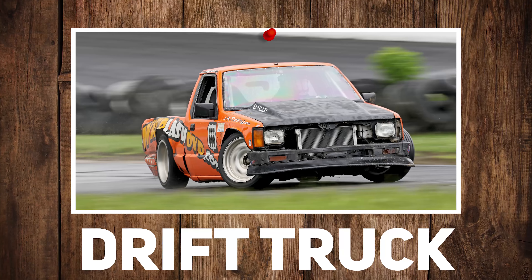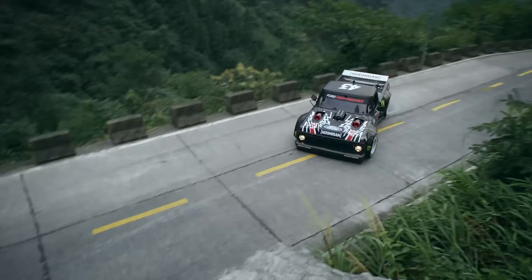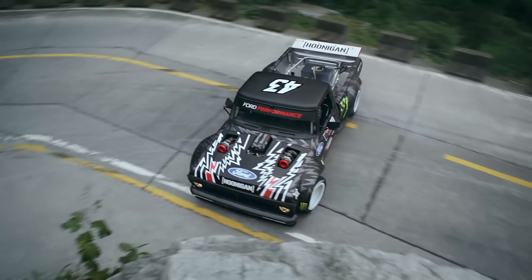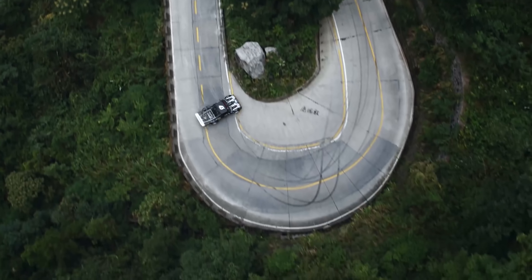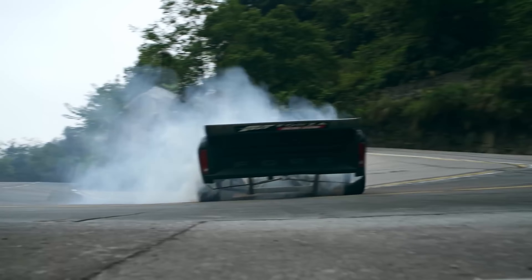Drag truck or drift truck? Drift truck. Ironically, today when we're filming this, Gymkhana 2 came out. So there's that. I don't need to say any more — just put a clip of the truck right here, and that's all you need.